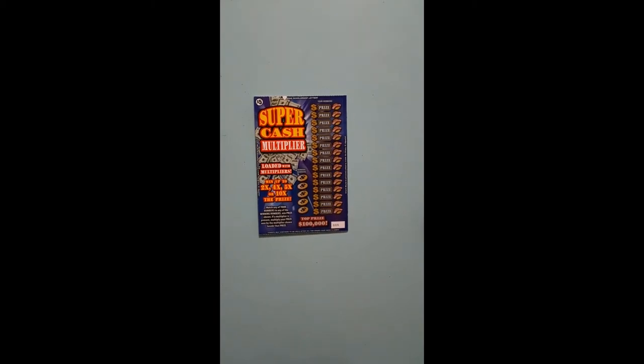Here are the stats. This game launched on 12-3-2019. They created three $100,000 tickets — two of them are still out there. They created three $5,000 tickets — two of them are still out there. They created 12 $1,000 tickets — five of those are still out there. They created 141,500 tickets — 60 of them are still out there.